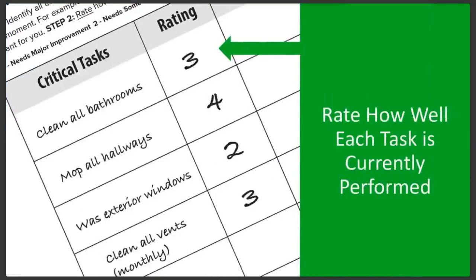Next, think about how you'd currently rate how well you're doing each task. Try to be as honest as possible. The idea behind this isn't to make you or your staff feel bad — it's just to be realistic about where you are now so you can get better. Everyone has areas they can improve in. For our worksheet, we've used a scale of one to five, five being the best and one meaning major improvement is needed. If you're working with someone else, you might make your rating separately and then compare results.